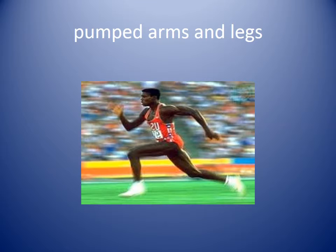Pumped arms and legs. In our story, when someone is running fast it says they pump their arms and legs. You can see in our picture the runner has arms bent, legs bent, and they are pushing hard to run fast. When we run fast we pump our arms and legs.